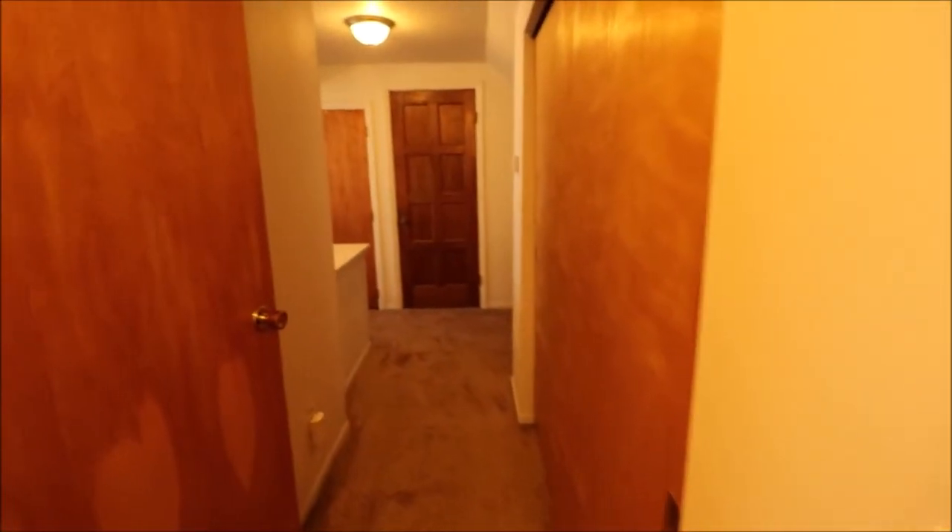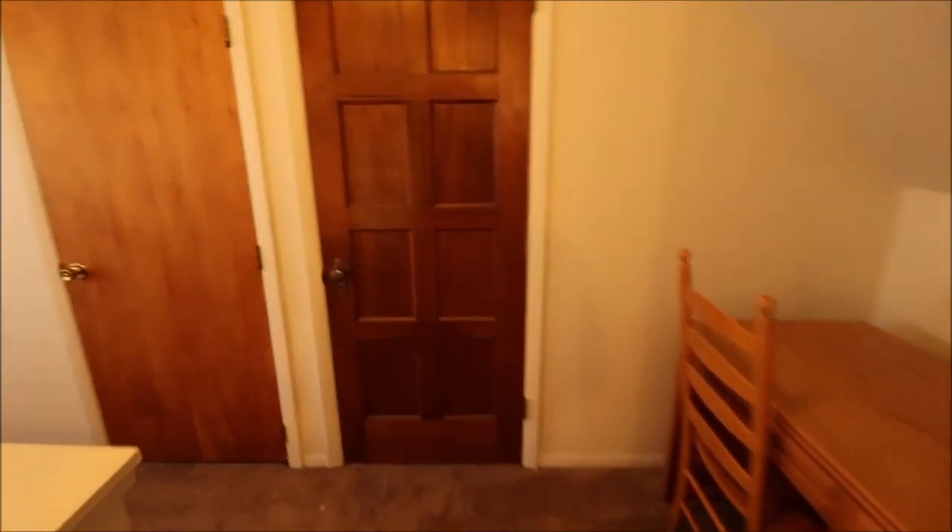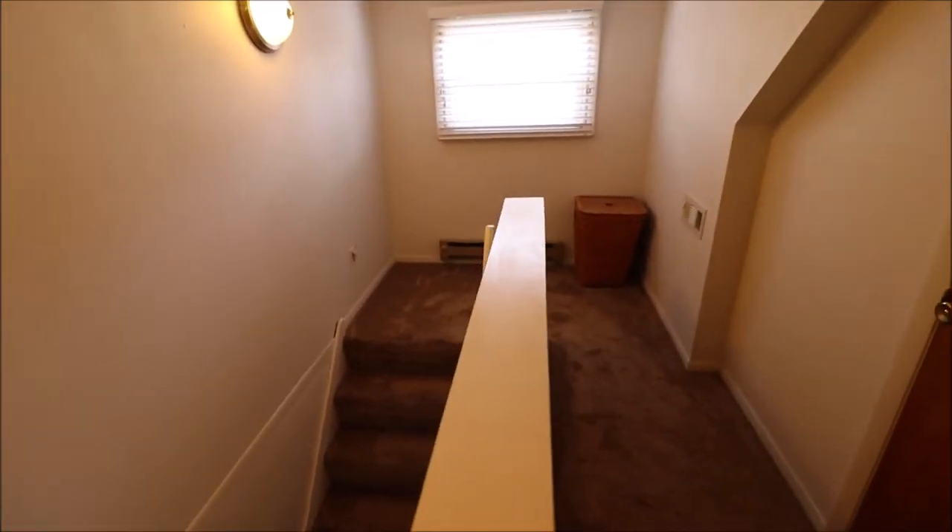So two bedrooms up here — you really have enough space where, if you wanted a full bathroom up here, you could add one. You have multiple different possibilities of where you could put it. Next, let's go check out the basement.